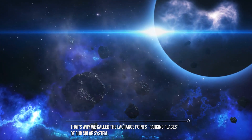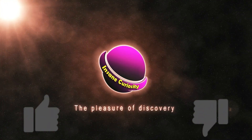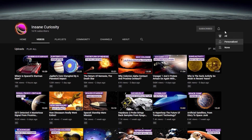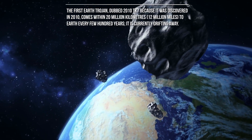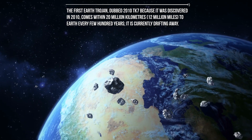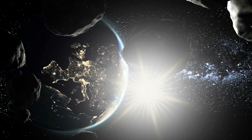What about the first Earth Trojan? When was it discovered? The first Earth Trojan, dubbed 2010 TK7 because it was discovered in 2010, comes within 20 million kilometers of Earth every few hundred years. It is currently drifting away. Models show its orbit is stable enough to stay in a one-to-one resonance with Earth for about a quarter million years.